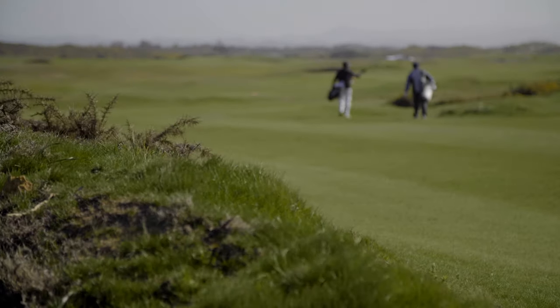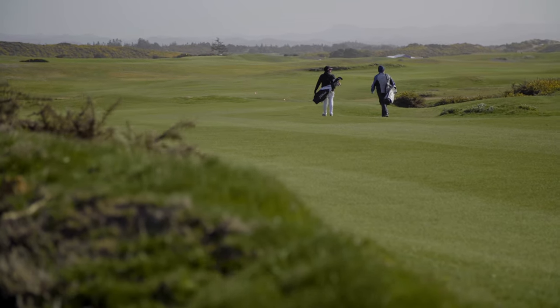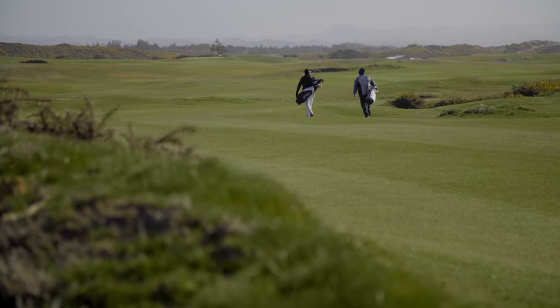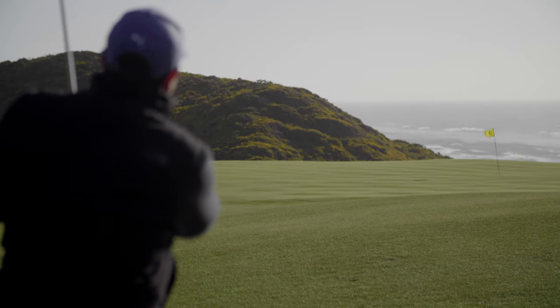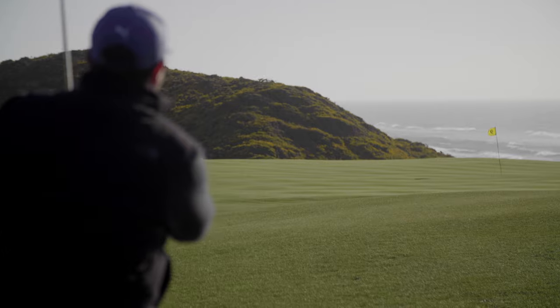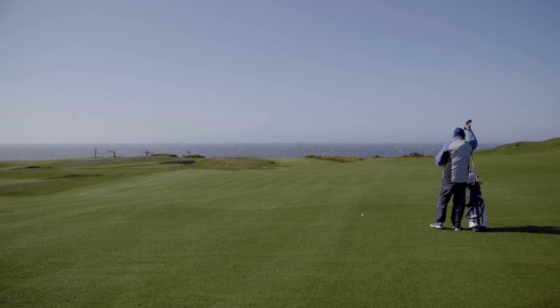But so much of what makes the Sheep Ranch special is the rolling topography that has to be seen to be believed. There is not a flat spot on the property. The course was built on a relatively tight piece of land that might look somewhat flat from afar, but once you sink your spikes into that first tee box, the ground moves down and away towards the ocean, then back up towards the hills, back down to the cliffs, always flowing like an ocean wave.